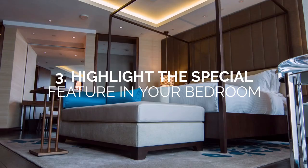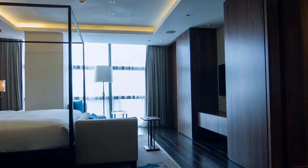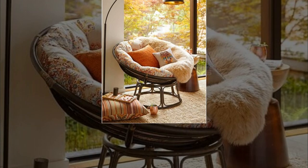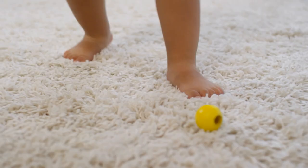Number 3: Highlight the special feature in your bedroom. You might believe that an area rug should highlight the bed, so you tend to lay it around the bed — but nothing could be further from the truth. You can always lay the rug to accentuate other pieces of furniture too, such as the armchair or dresser in your bedroom. For example, you can lay a medium-sized rug under a plush armchair to create a comfortable reading nook. The rug will also complement the end table and floor lamp nicely.